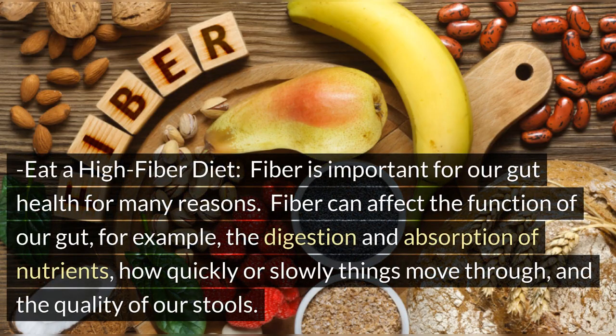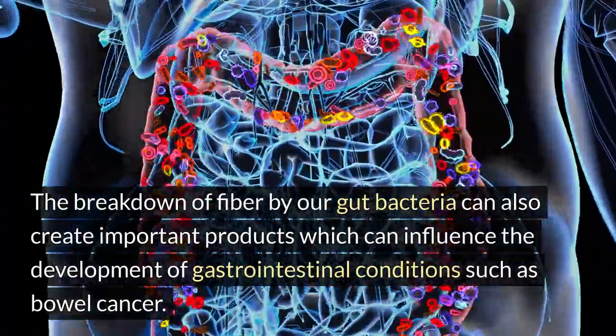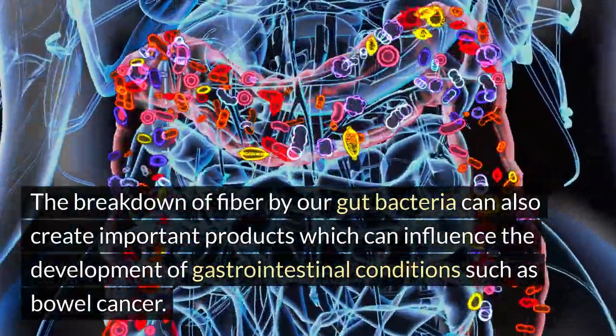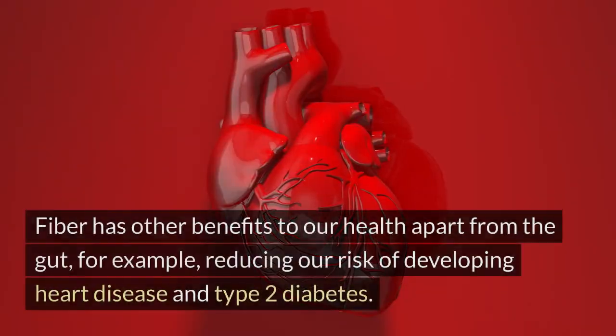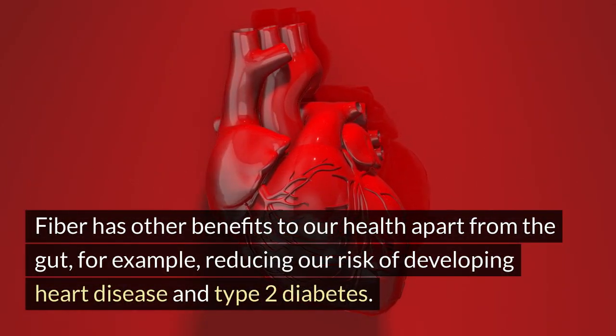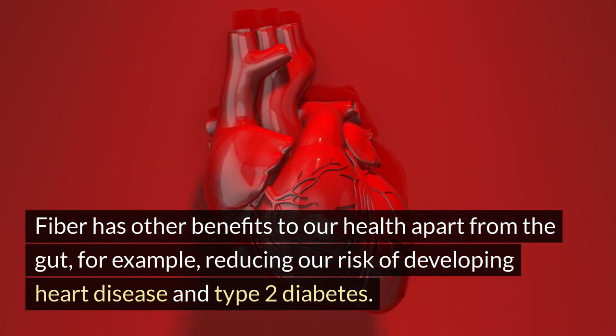Eat a high-fiber diet. Fiber is important for our gut health for many reasons. Fiber can affect the function of our gut, for example, the digestion and absorption of nutrients, how quickly or slowly things move through, and the quality of our stools. The breakdown of fiber by our gut bacteria can also create important products which can influence the development of gastrointestinal conditions such as bowel cancer. Fiber has other benefits to our health apart from the gut, for example, reducing our risk of developing heart disease and type 2 diabetes.